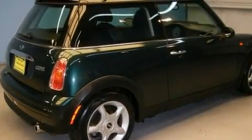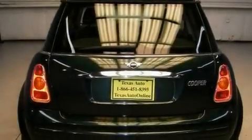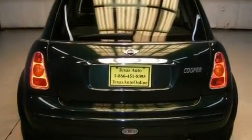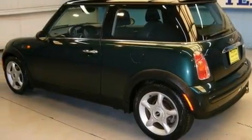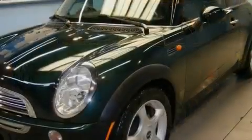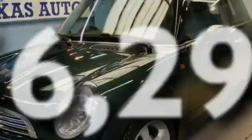Its top features include a split-folding rear seat, an auto-dimming rearview mirror, a keyless entry system, a CD player, a multi-link rear suspension, a sport suspension, alloy wheels, rear impact crumple zones, a rear window wiper, and this vehicle has fewer than 57,000 miles on the odometer.